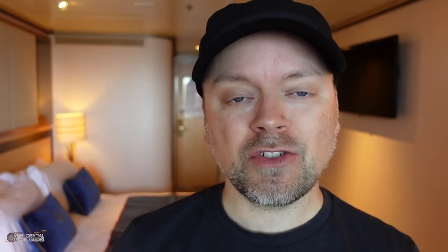I'm Morgan from the Very Unofficial Travel Guides. I travel all around the world to popular and not so popular tourist destinations to give you a very honest, unofficial look at what it was like to be there. Nobody pays me to say anything is good or bad. I go where I want to go and I tell it like it is.